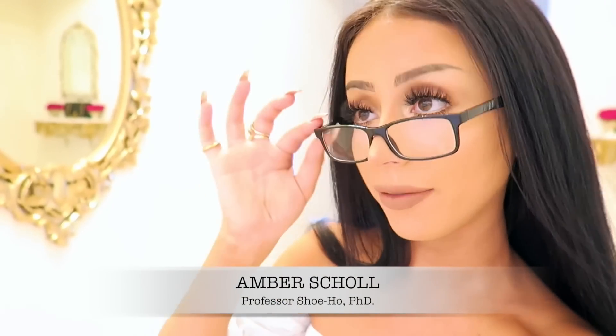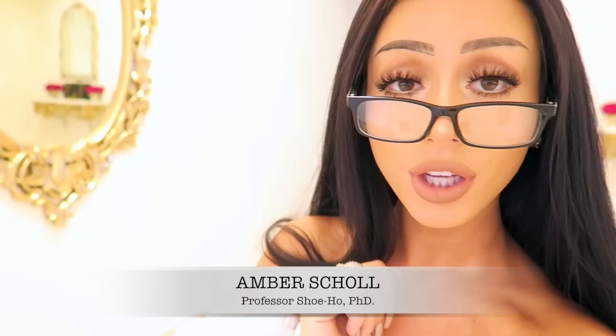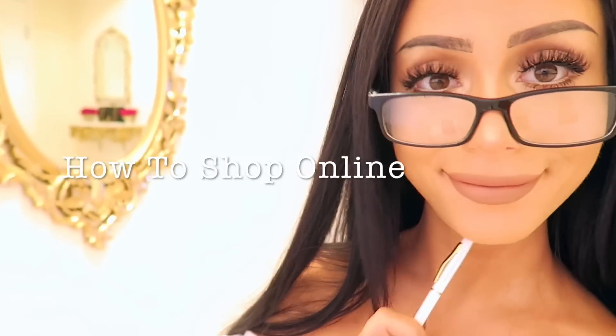I'm your host Amber Scholl, a.k.a. Professor Shuho, and online shopper extraordinaire. My degree is in shopping in general, but my specialty is online. So today I'm going to show you all of my industry secrets and tricks of the trade to becoming an expert online shopper — not quite as good as me, of course, but close. So here we go: today's lesson plan. How to shop online.